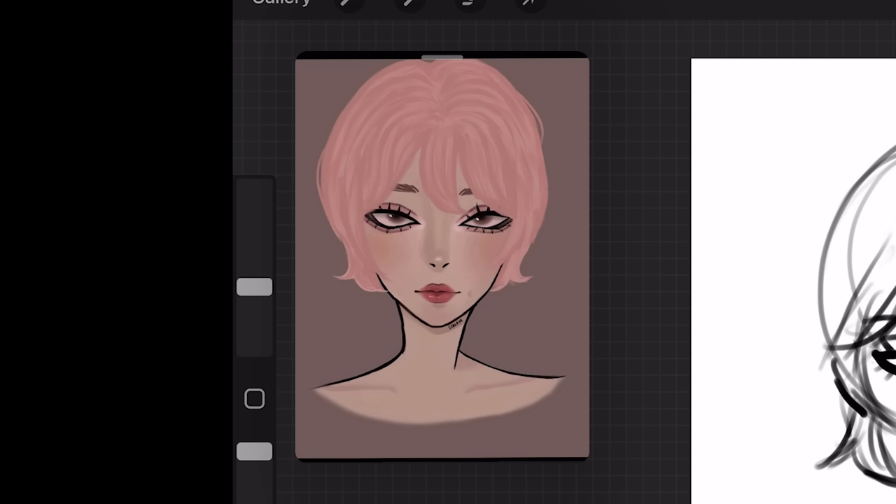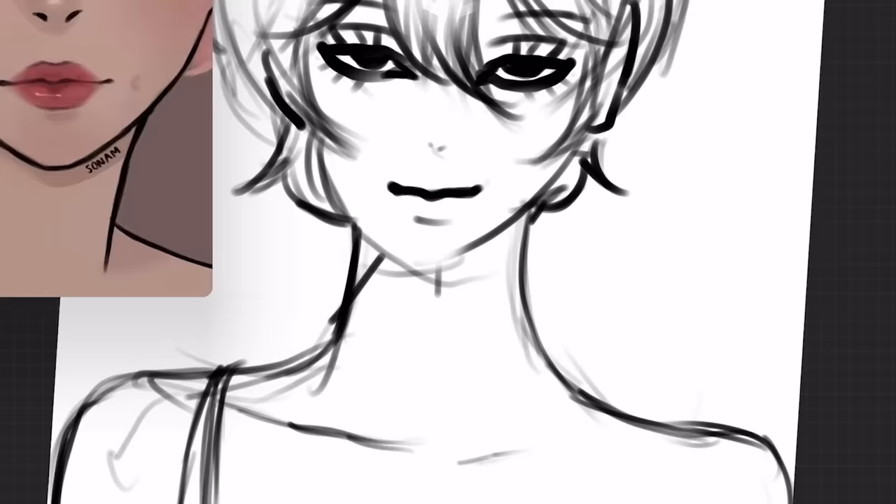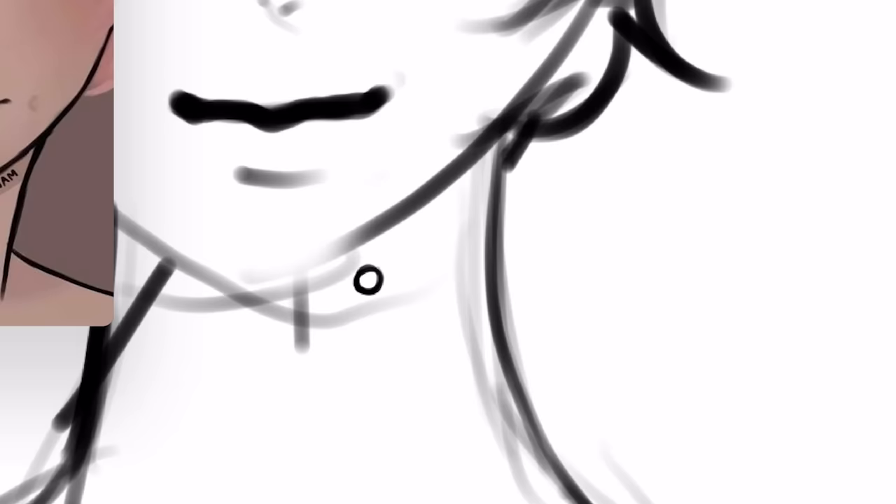You drew him naked? No human decency at all. So let's just add some clothes because we're the bigger person. And then let's draw a little neck tattoo over here. It's inspired by your ugly ass watermark. Just draw some random angel number or something.